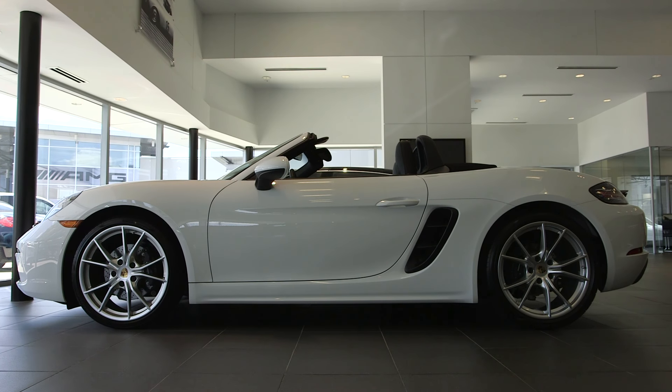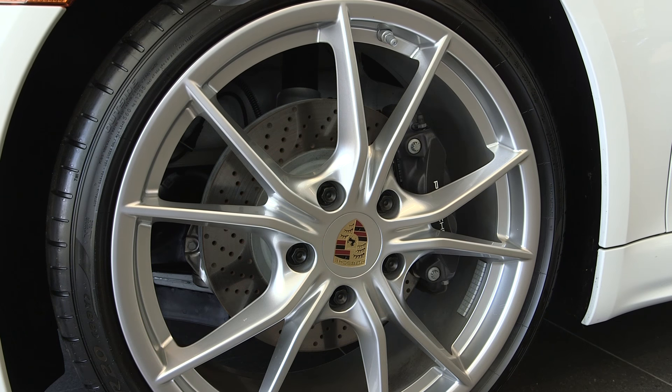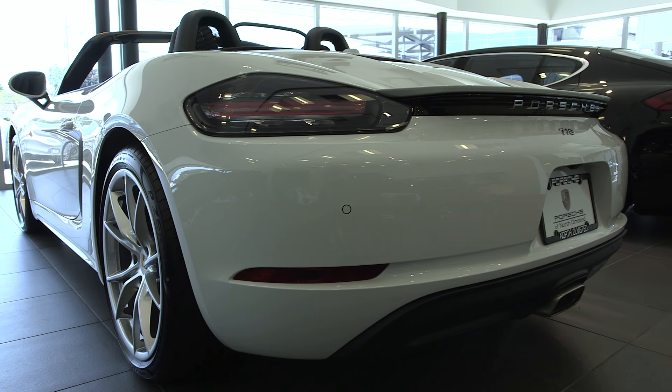The biggest change for the Boxster this year is an all-new set of engines. On this base Boxster, you're going to have a turbocharged four-cylinder engine, two liters, producing about 300 horsepower. That's a significant increase over last year and actually drops your 0-60 time by almost a full half second. So 0-60 on this car is now 4.9, down from 5.5. So it's a really, really quick, really responsive, really fun car to drive.